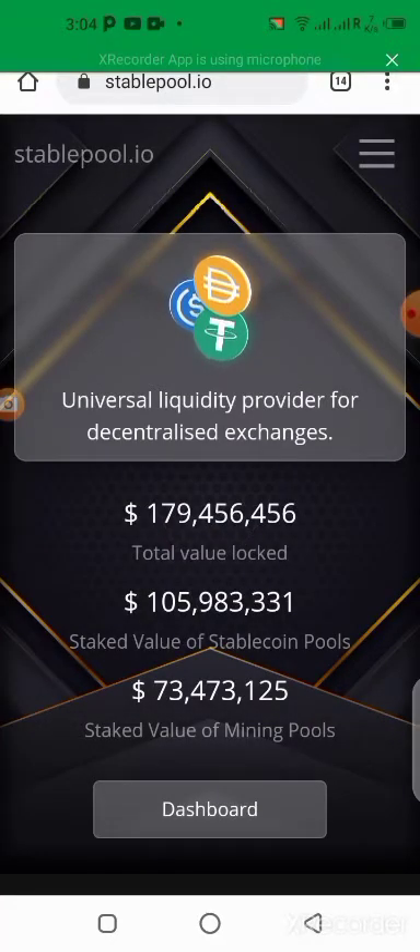Hello guys! Today I want to show you something you're gonna love. This platform is not one of those hype platforms, those high yield investment programs. This is a stable platform called Stable Pool.